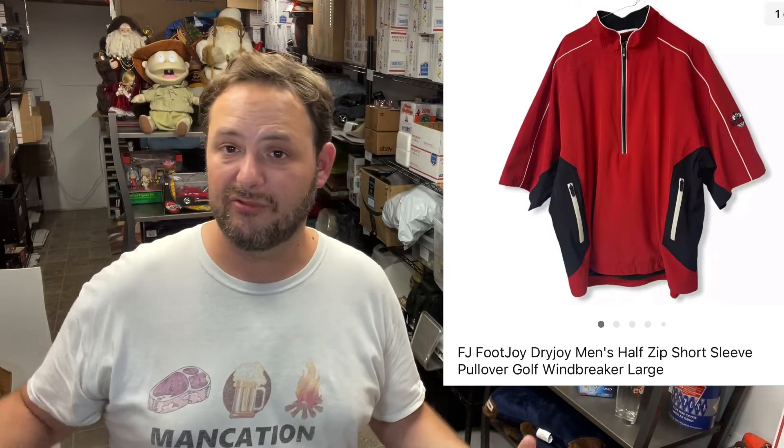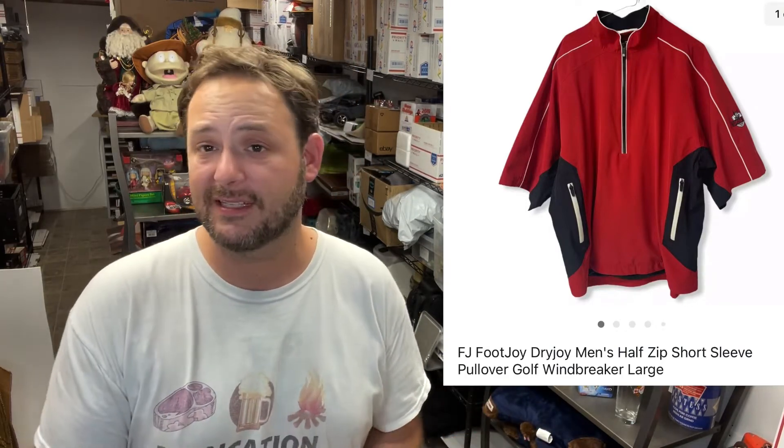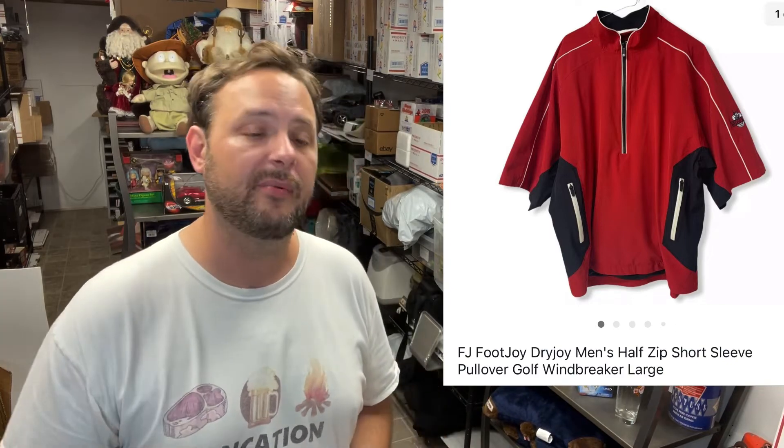I also picked up this FootJoy men's half-zip short-sleeve shirt jacket — I don't know exactly what you'd call a thing like this. I got it for $6.99; it was in really good shape, a little more than I like to spend, but it's golf stuff so I figured it would move. It did sell for $25 plus shipping on Facebook.